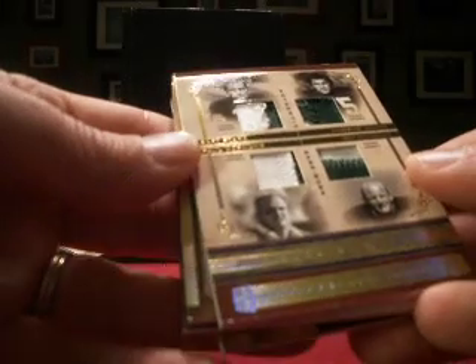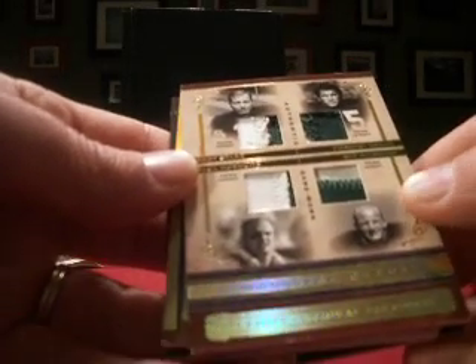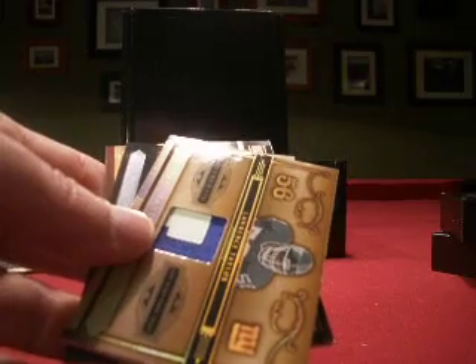And Falk Rules, nice hit for you here — a quad jersey. Bart Starr, two-color. Forrest Gregg, two-color. Paul Hornung, two-color. And Ray Nitschke, two-color. That's a sweet card — I haven't seen that one yet. So Falk Rules, the quad jersey numbered 19 out of 25 is all yours.